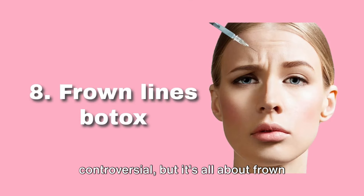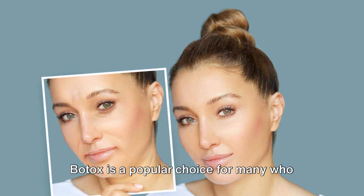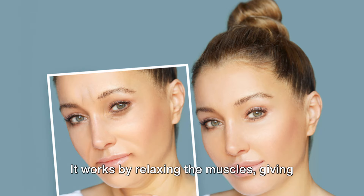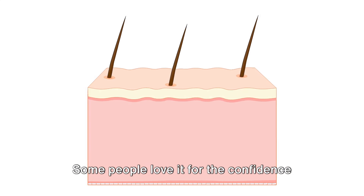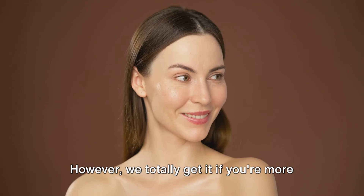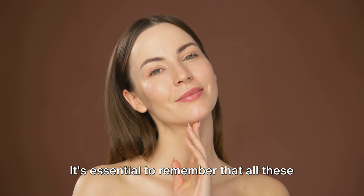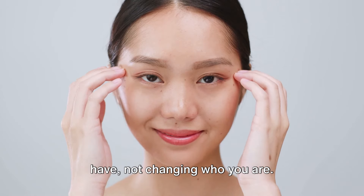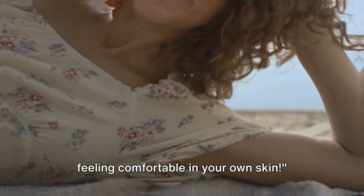Our eighth tip might be a bit controversial, but it's all about frown lines Botox. Botox is a popular choice for many who want to smooth out those stubborn wrinkles that can form between your eyebrows. It works by relaxing the muscles, giving your face a fresher, more youthful appearance. Some people love it for the confidence boost it can provide. However, we totally get it if you're more of a natural beauty enthusiast and prefer to skip this step. It's essential to remember that all these tips are about enhancing what you already have, not changing who you are. Summer beauty is all about feeling comfortable in your own skin.